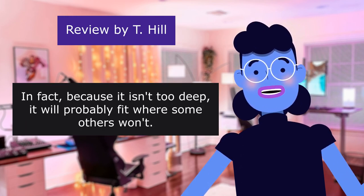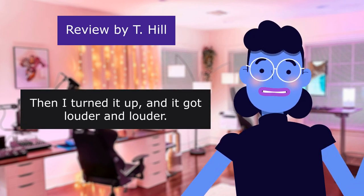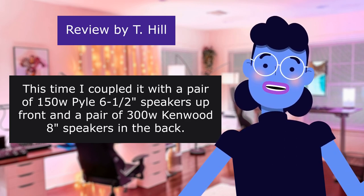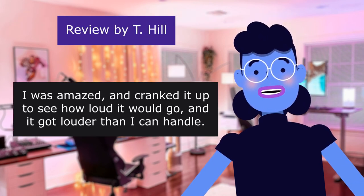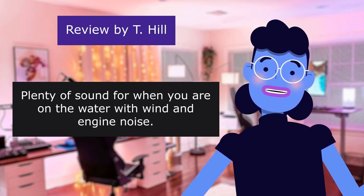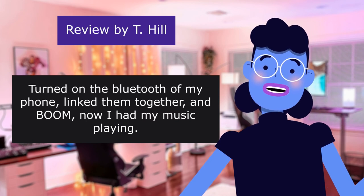When I turned on the radio and tuned in a station, I was surprised — clear, crisp, and solid bass. Then I turned it up and it got louder and louder. This time I coupled it with a pair of 100W Pyle 6x12 speakers up front and a pair of 300W Kenwood 8-inch speakers in the back. This thing really thumped. I was amazed — cranked it up to see how loud it would go, and it got louder than I can handle. Made my wife come out of the house to see what was going on. Plenty of sound for when you are on the water with wind and engine noise. Turned on the Bluetooth of my phone, linked them together, and boom — now I had my music playing.